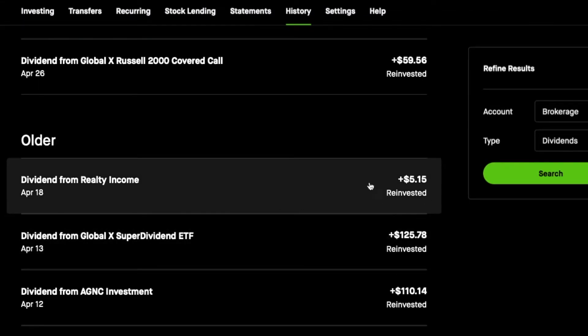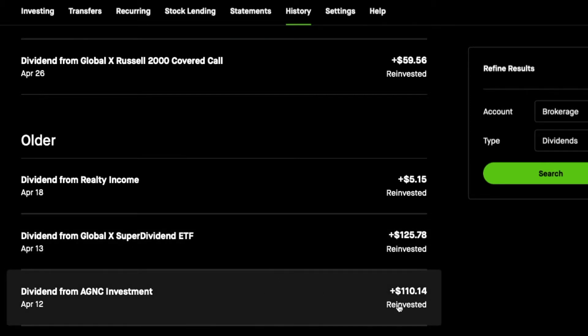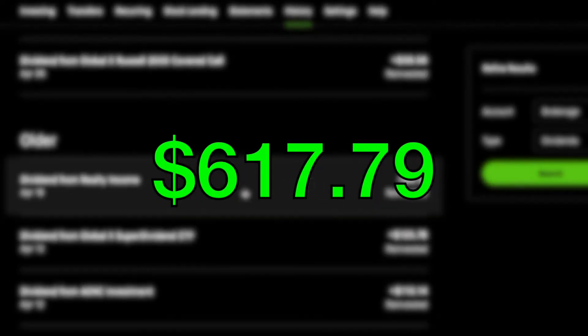There are three more payments. This is Realty Income at $5.15, and this is SDIV at $125.78, and this is AGNC. So if we tally up everything, it comes out to be $617.79 for the month of April.